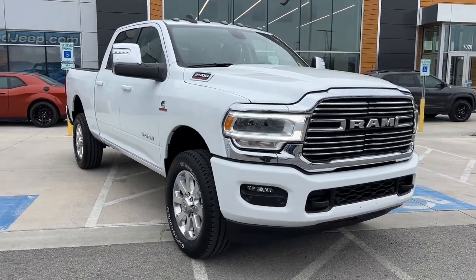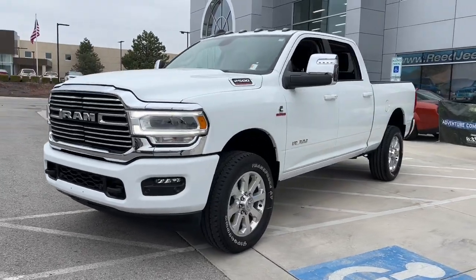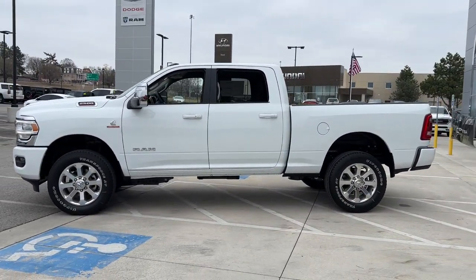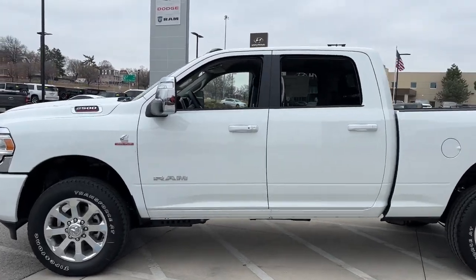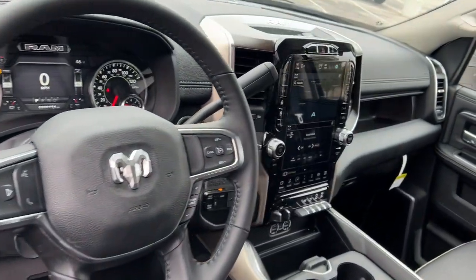You will love the features of this 2023 Ram 2500. The Ram 2500 delivers heavy duty capability, sophisticated style, rugged strength, and technology that keeps you safe and connected. These are just some of the great options this vehicle comes with.